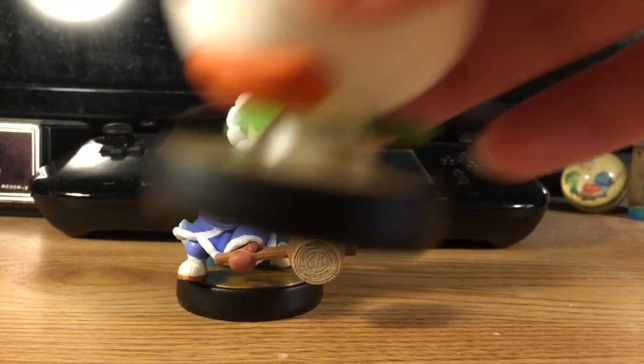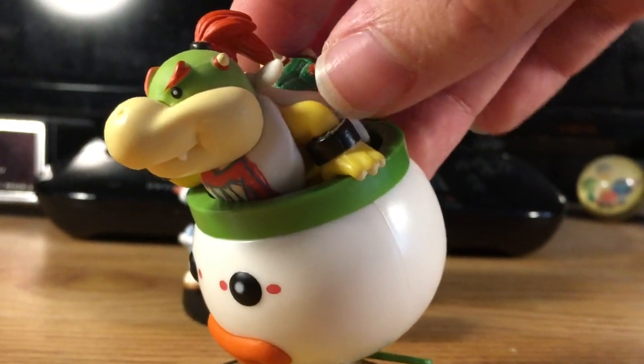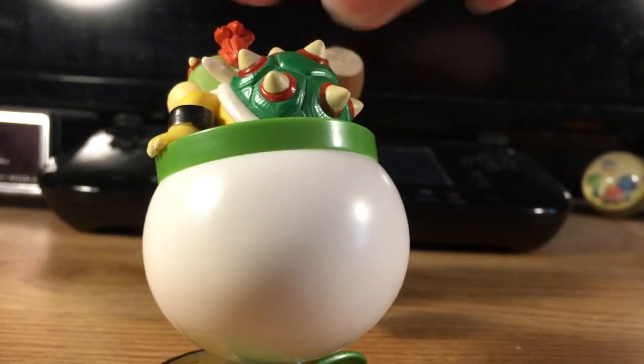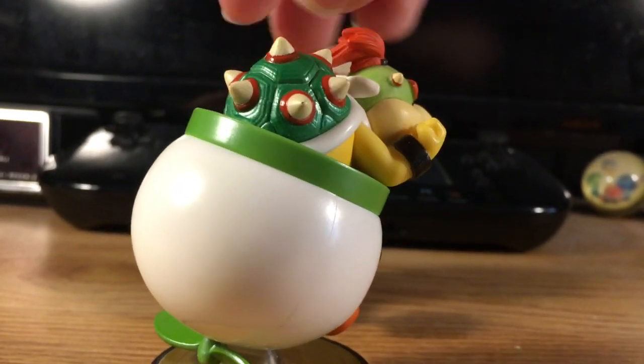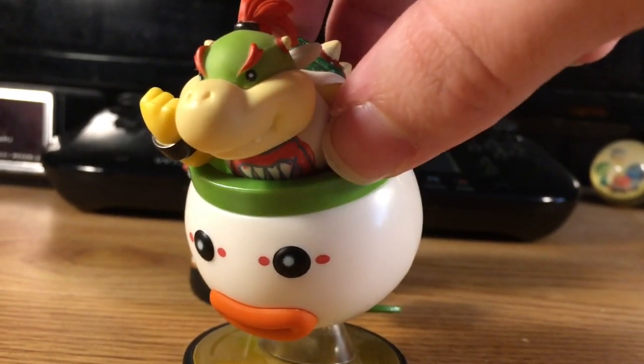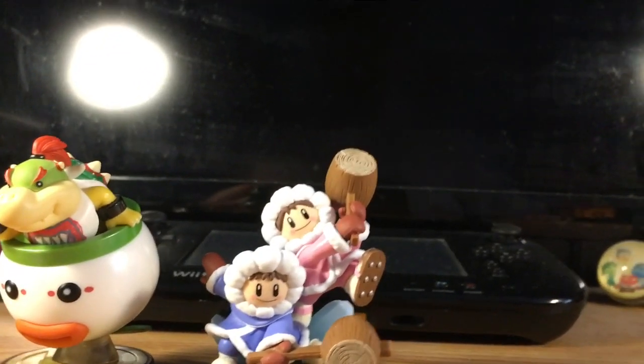First up we're going to take a look at Bowser Jr. — look at him in his little Jr. clown car. He is one of the newcomers in Super Smash Bros. for 3DS and Wii U, alongside his Koopaling buddies, which are his alternate costumes. The only way for Bowser Jr. to fight is, well, his Jr. clown car.